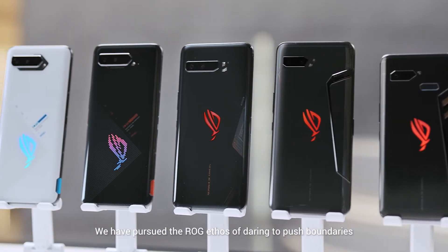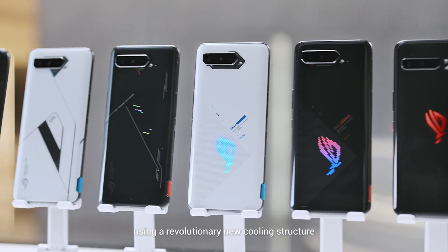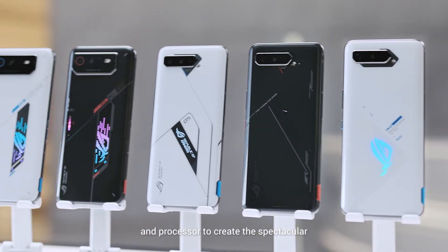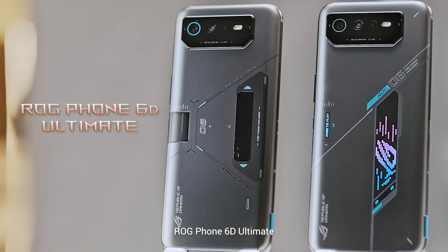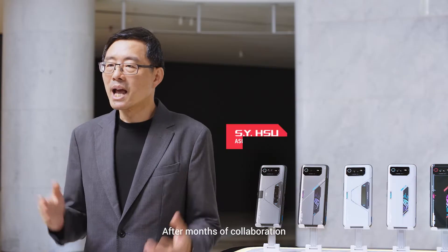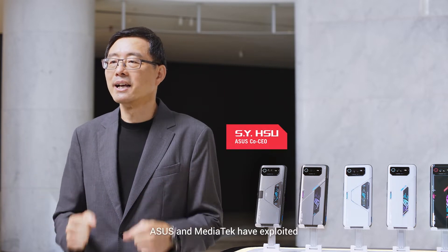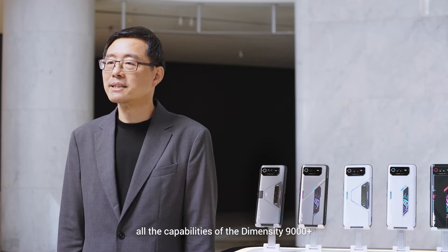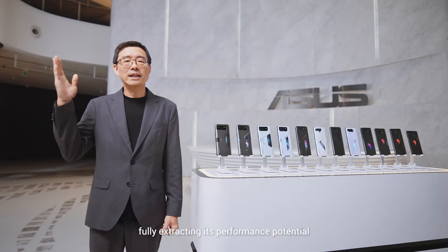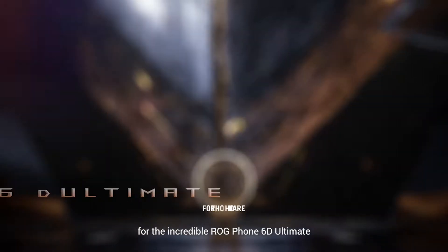We have pursued the ROG ethos of daring to push boundaries, using a revolutionary new cooling structure and processor to create the spectacular ROG Phone 6D Ultimate. After months of collaboration, Asus and MediaTek have exploited all the capabilities of the Dimensity 9000+, fully extracting its performance potential for the incredible ROG Phone 6D Ultimate.